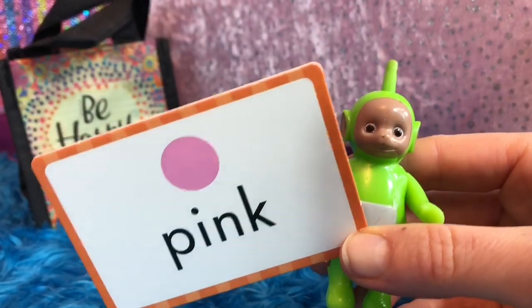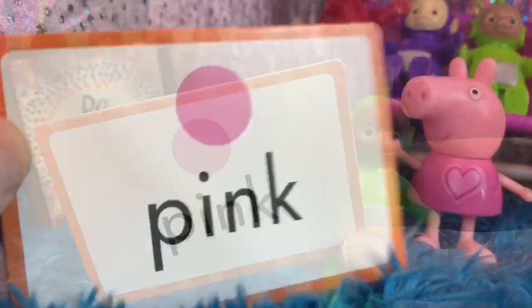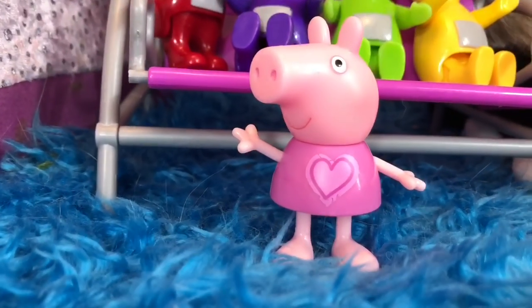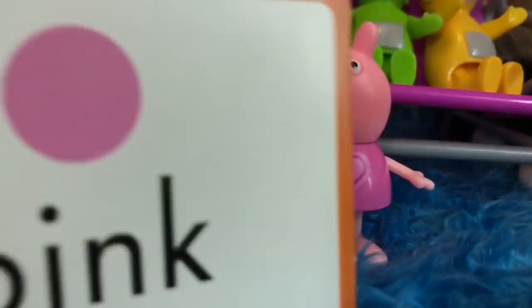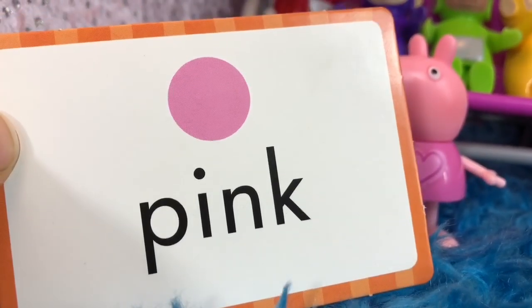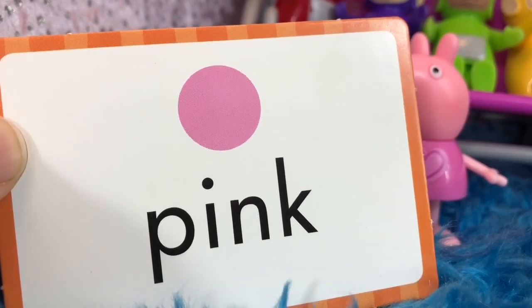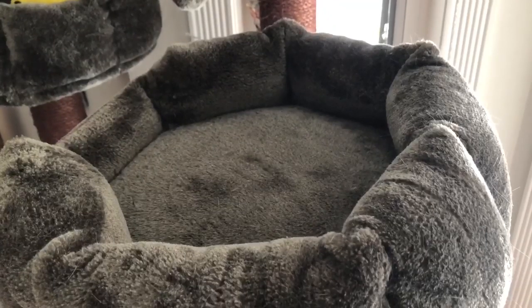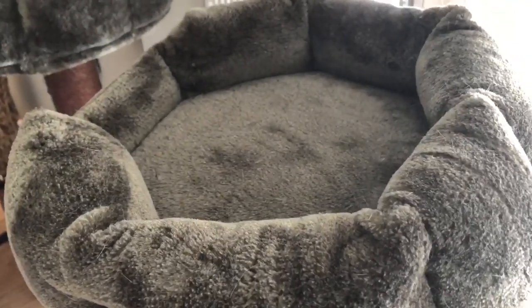This is a lighter pink than the sunglasses. This pink is the same color as Peppa Pig. It is also the same color as Kitty's nose. Speaking of Kitty, I wonder where she is. She's not in her bed. And she's not on her scratching posts.